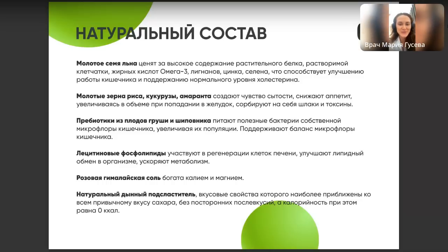Ну и для вкуса, разумеется. Также в составе — натуральный дынный подсластитель с нулевой калорийностью. Очень мягкий подсластитель, то есть сахара там никакого нет, и очень привычный и приятный вкус.